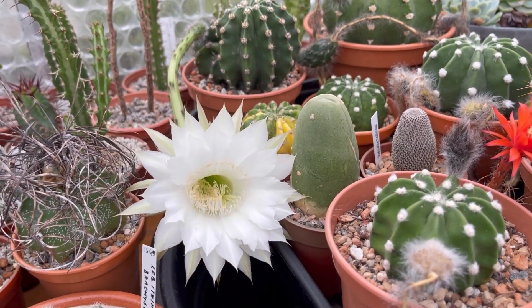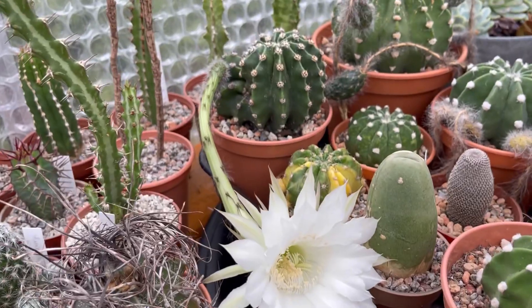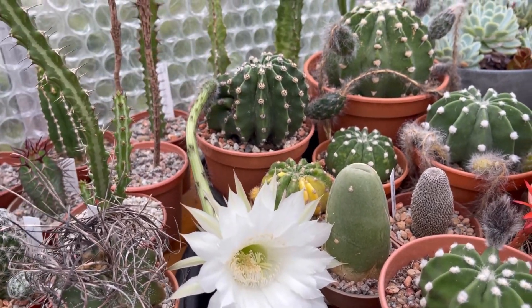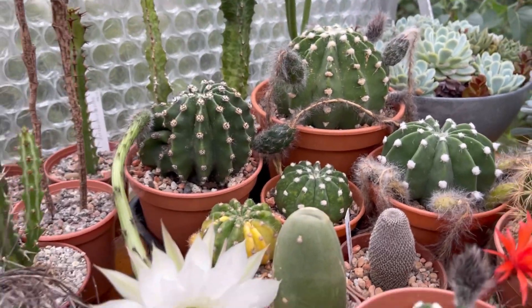Look at that, guys — another Echinopsis flower! It's huge. See that? And loads of seed buds there.